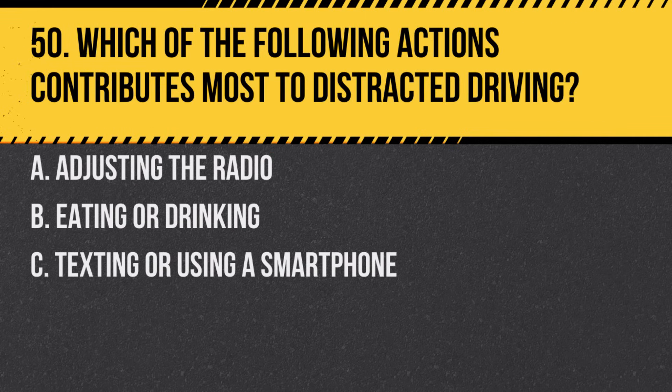Question 50. Which of the following actions contributes most to distracted driving? A. Adjusting the radio. B. Eating or drinking. C. Texting or using a smartphone. Answer: C. Texting or using a smartphone. It takes your eyes, hands, and attention away from driving.